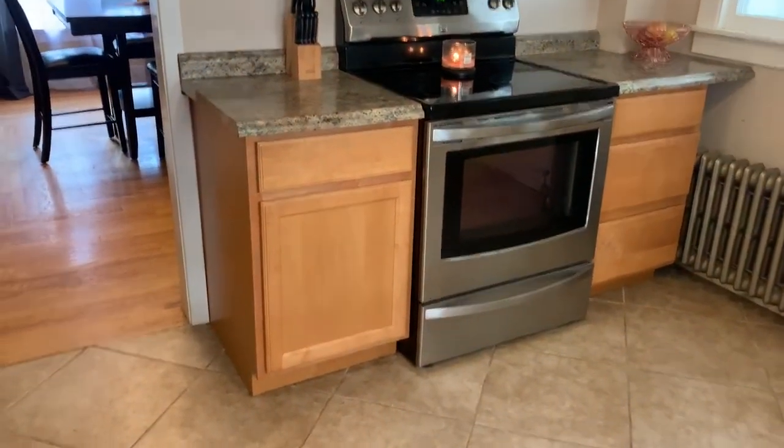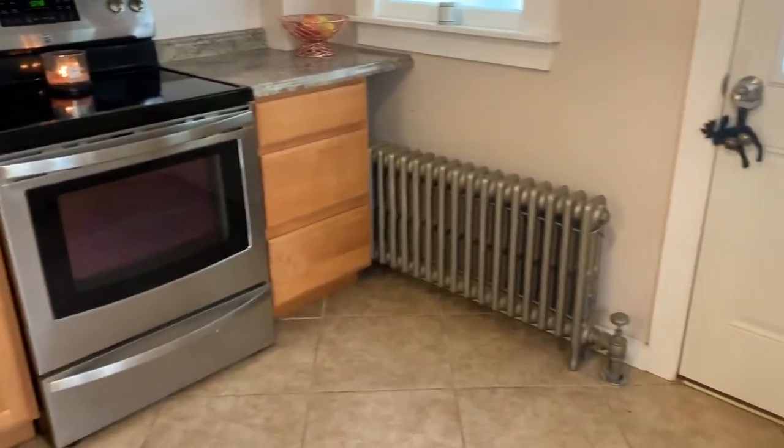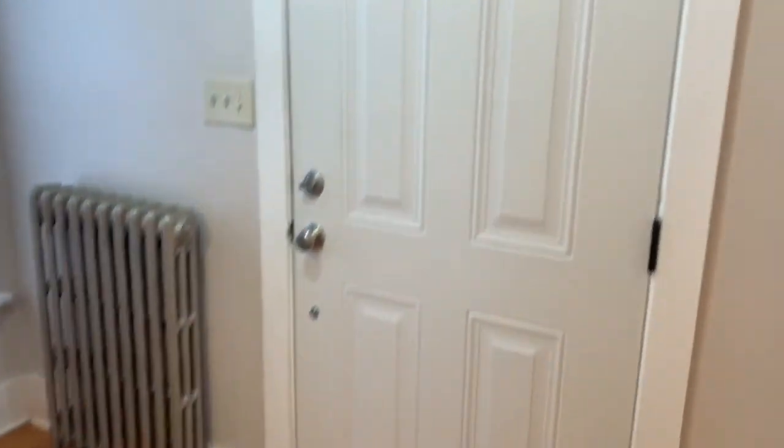Nice appliances. This does have oil steam radiators. This is the door to the basement. Coat closet, front door.